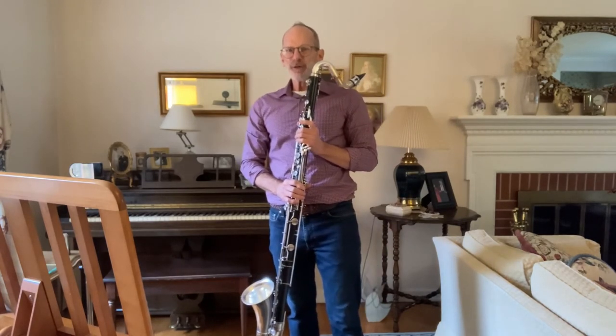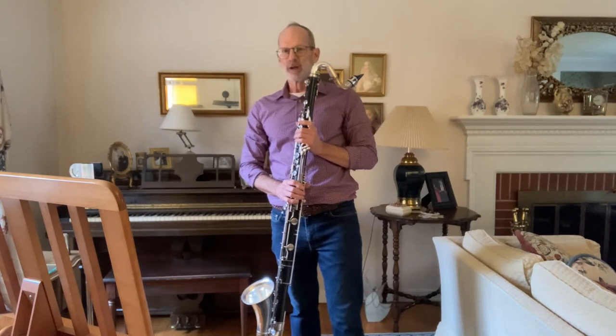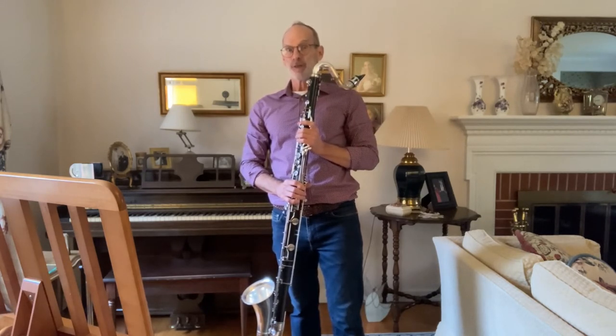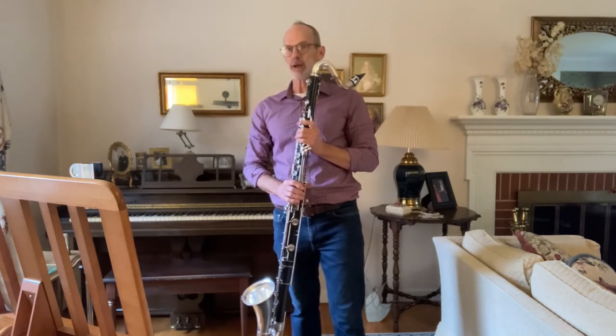I'd like to demonstrate a couple of examples of the special tone color that the bass clarinet provides in the orchestra. This is from a very famous and popular work called the Grand Canyon Suite. Listen as the burros gallop down the steep trails.